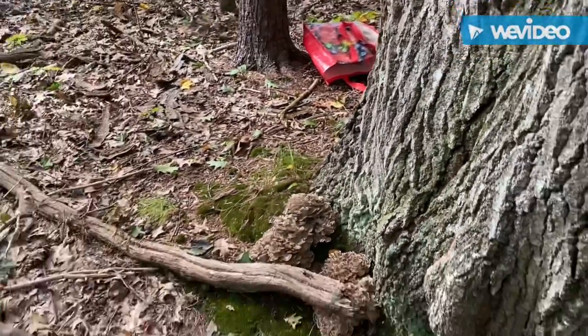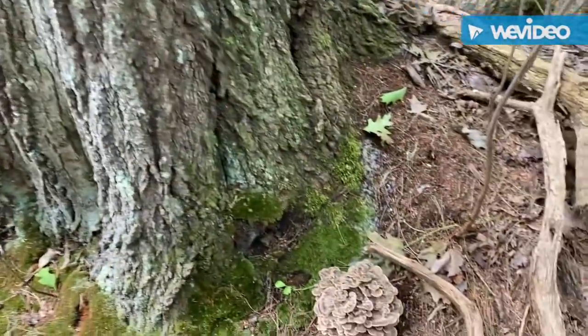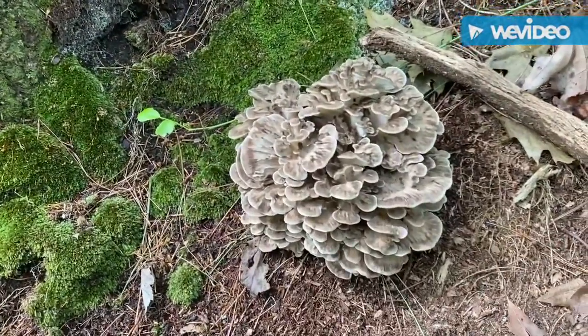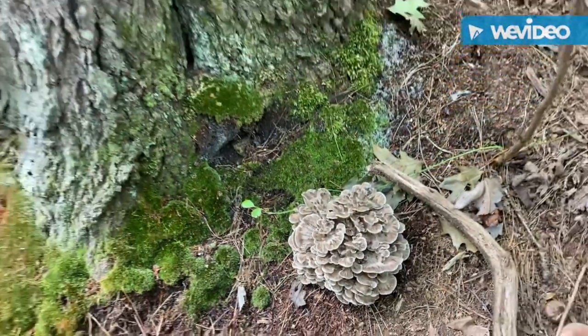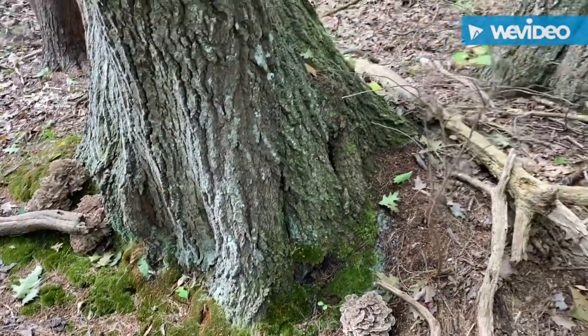After you pick them, if you set them in the sun for a few hours, they dramatically increase their vitamin D content. Here's another one right here. They're a great edible mushroom, a great medicinal mushroom, and they're so fun to find.